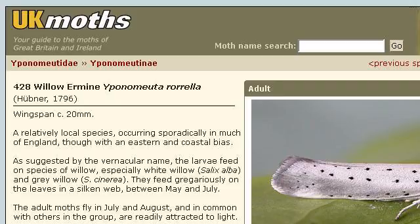Try also our second-ranked site ukmoths.org.uk, especially the page Willow Ermin Epinomirudororola, UK Moths. Here's the link.